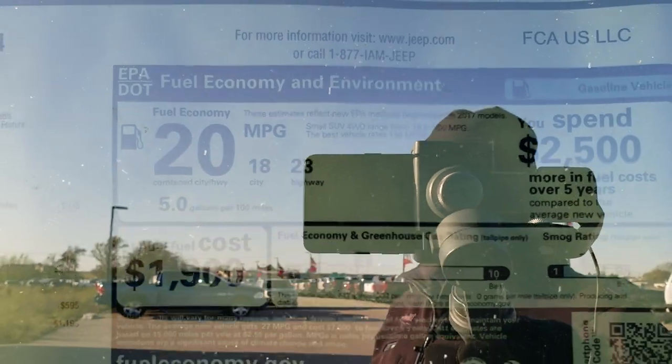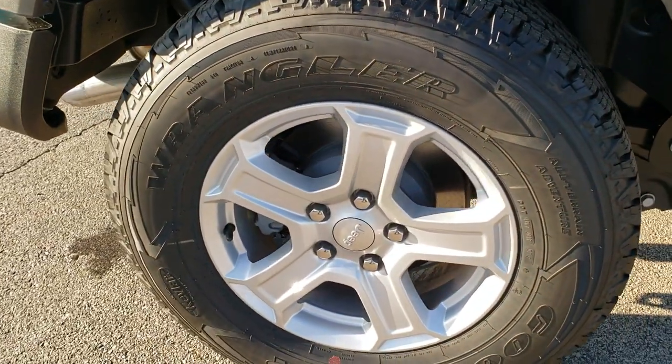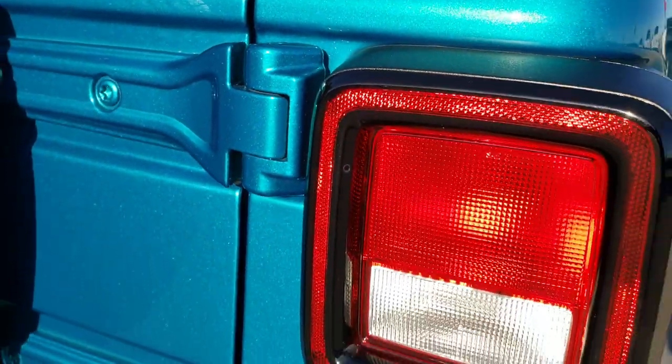23 highway, 18 city for an average of 20. Four-wheel disc brakes on the Wranglers. Coming around to the back you'll get a really good idea of this bikini color in the sun — it's got a lot of metal flake in it so it's really shimmery.